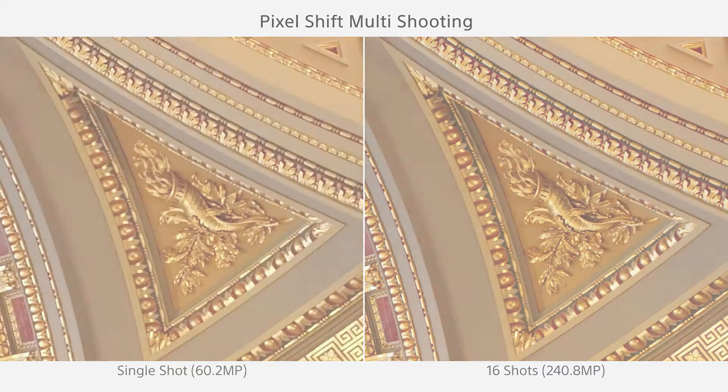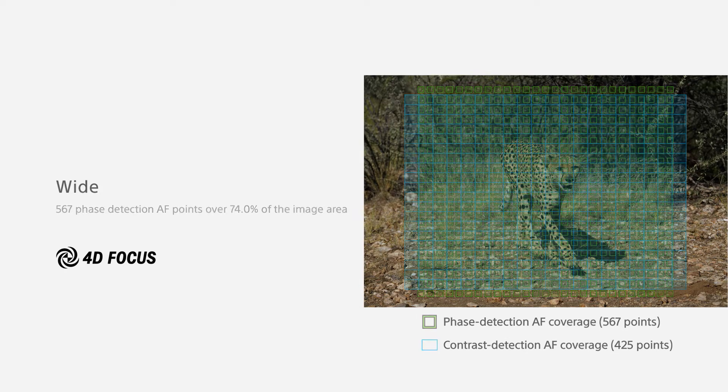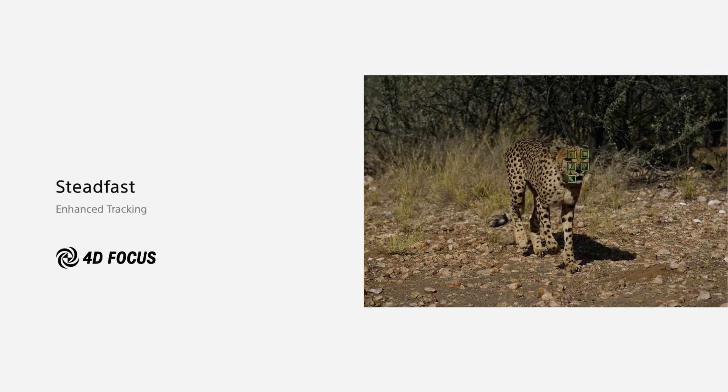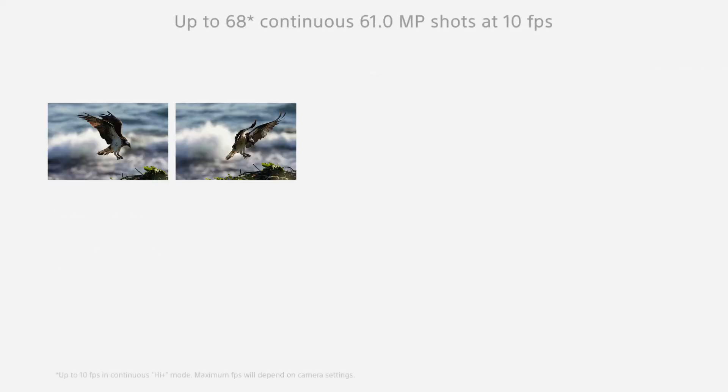The sensor delivers excellent dynamic range, great color, and low noise performance at high ISOs. The a7R IV has the performance to match, churning out full-resolution bursts at 10 frames per second with autofocus. The X-T4 is faster, but considering the massive bandwidth requirements of Sony's 61 megapixel sensor, that's very impressive.